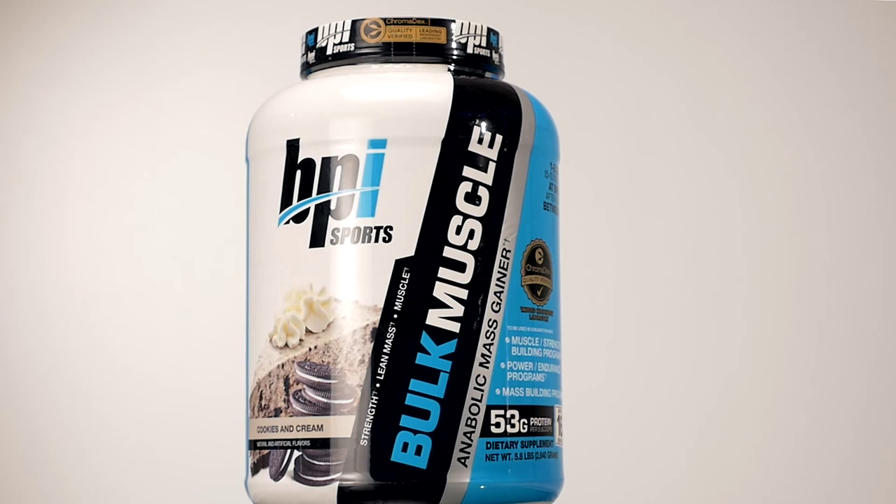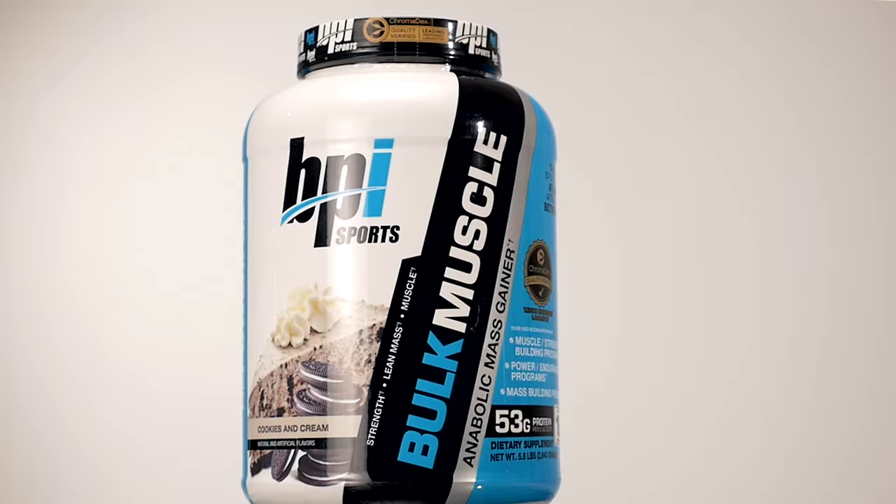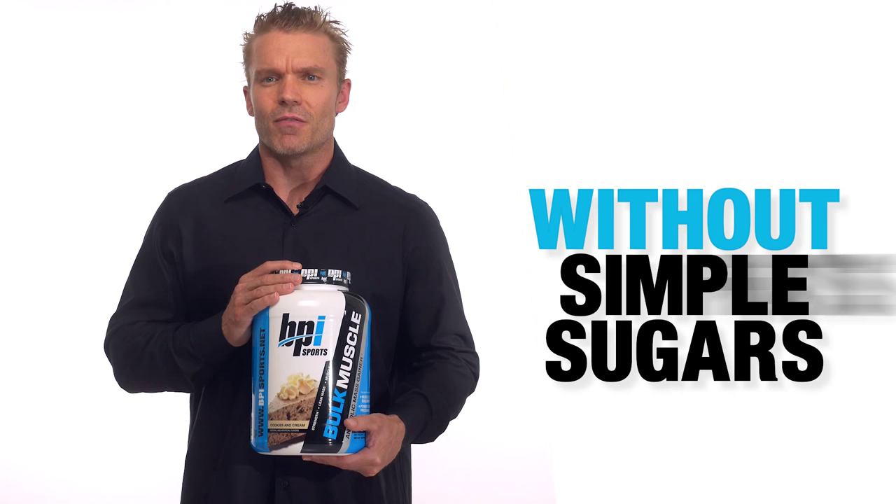Bulk Muscle is not your average cheaply made and high in fat mass gainer formula. This formula is loaded with the finest protein available on the market without the simple sugars and fats that are in other weight gainer formulas.